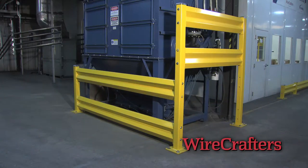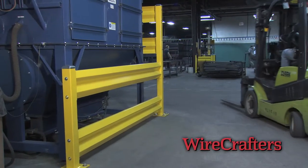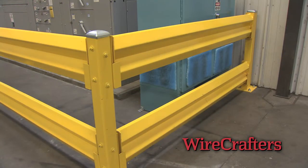Create a safety barrier with our competitively priced guardrail system and save the expense of costly downtime repairs by preventing accidents and damage in your facility.